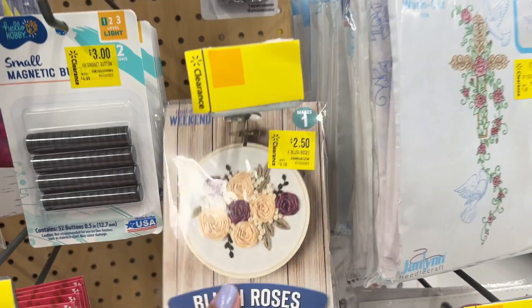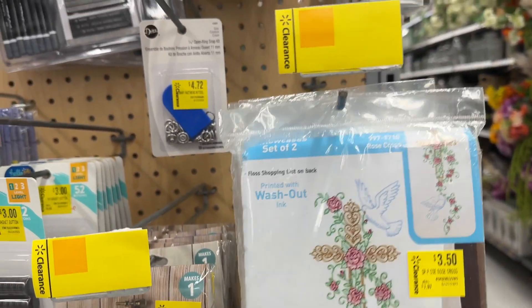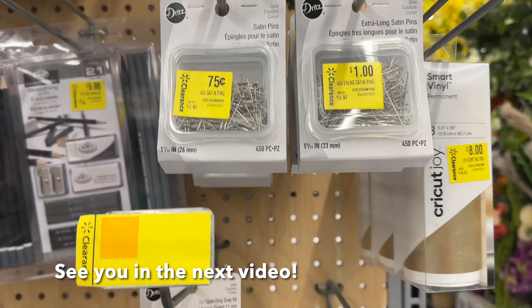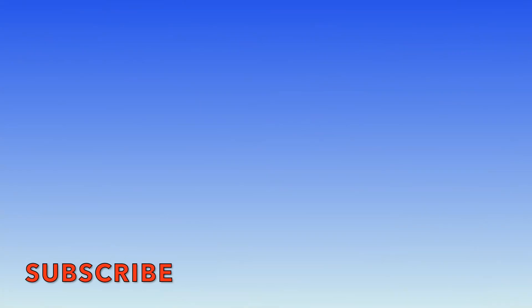There's an end stand with a bunch of sewing stuff on markdown. A quick look — some pins for $0.75 to $1, some scissors, covers, and books.